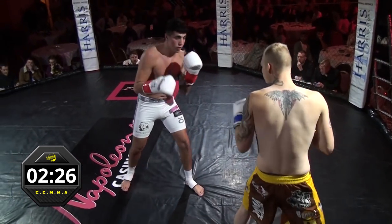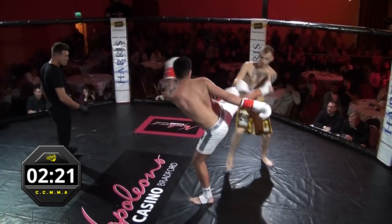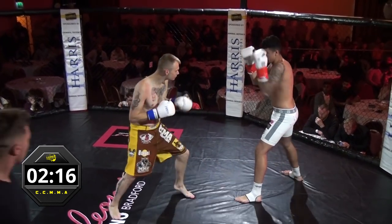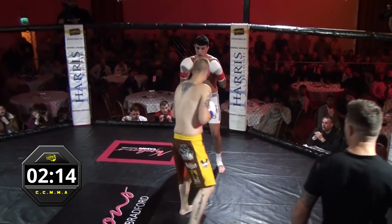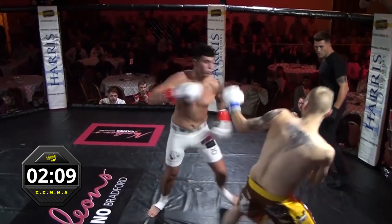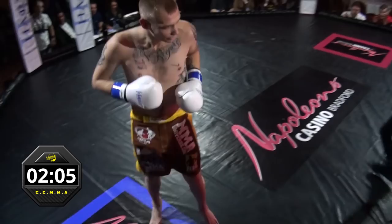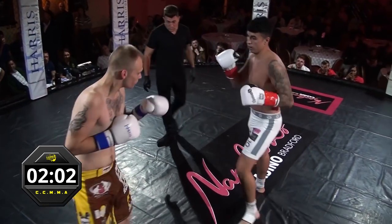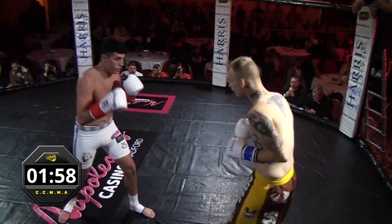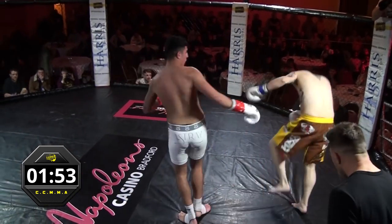Massive leg kick there from Aaron — those are going to add up very quickly Rich. Yeah, that's going to become a problem very soon. We've seen a switch stance there, which is never a strong start to the first round, switching stances after you've taken damage to that lead leg. See how tentative he is putting it down. He's very flat-footed on that, so he's going to get chewed up quite badly if he's not careful. Nice little uppercut and then comes up with that right head kick as well — very nice from Aaron. Jay's in a world of trouble here. He is struggling with the rangy attacks of Aaron Smein. Yeah, he's constantly looking at that lead leg as well — that is going to start to really cause him problems.